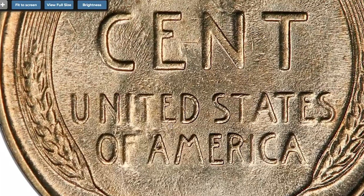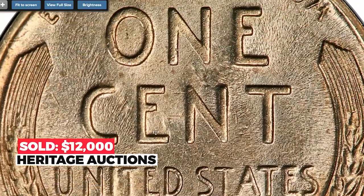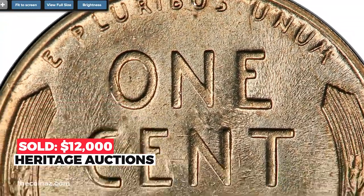Regardless of whether the present piece is a pattern, an experimental piece, or a mint error on a foreign planchet, it's possibly unique in its alloy combination. Sold on May 6, 2022 for $12,000 at Heritage Auctions.